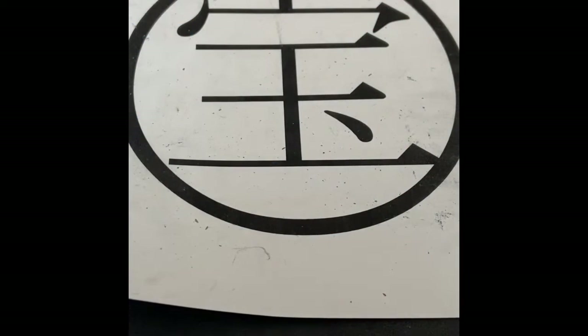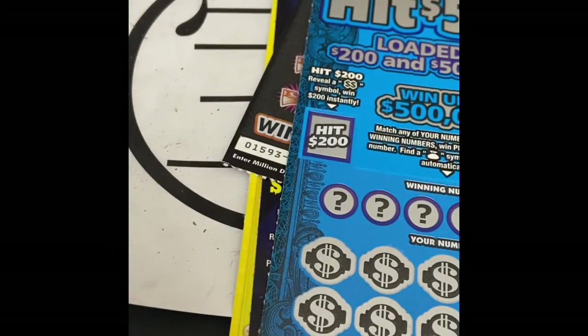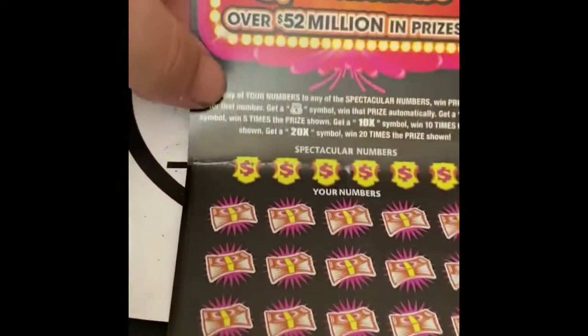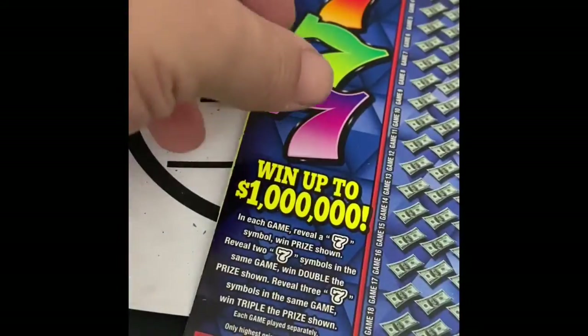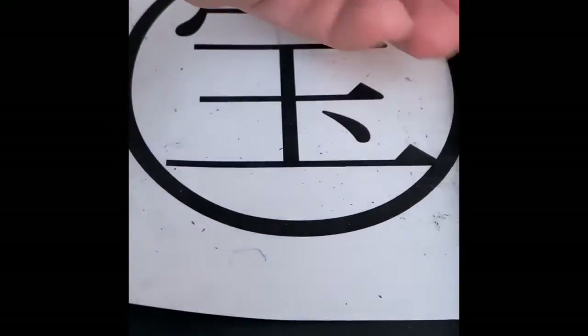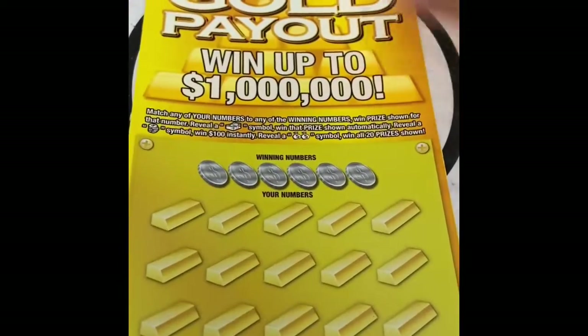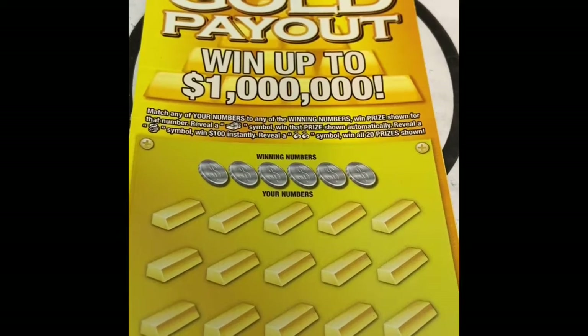Hey everyone, it's Matt back here for some more strange coozie. Today we actually have four different ten dollar tickets to hit 500, 1 million dollar spectacular, super triple seven, and gold payout. So let's start with the gold payout matching number game.